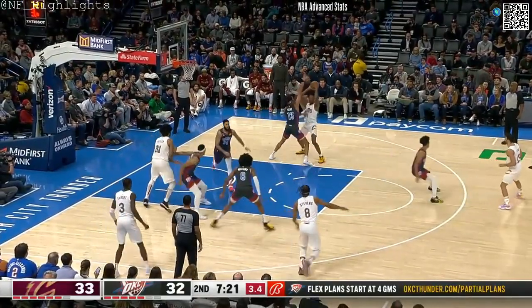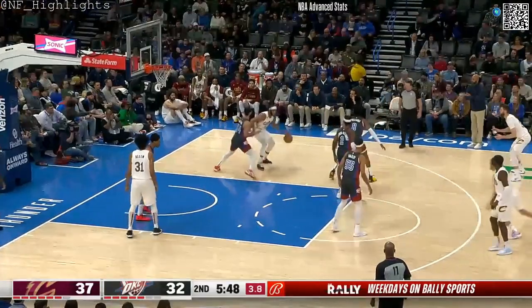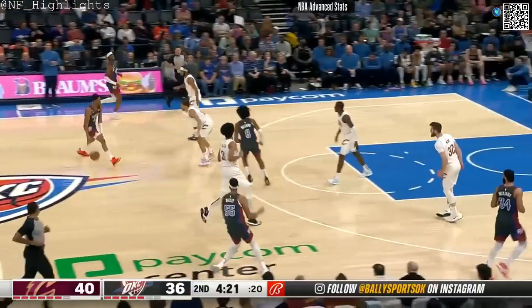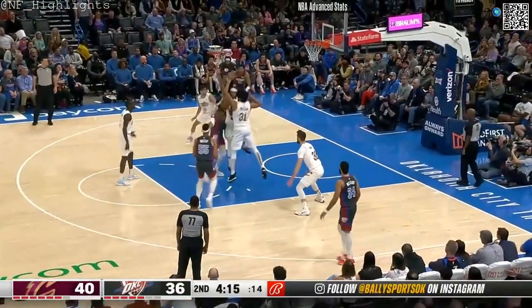Second youngest team in NBA history you're looking at here, folks. Cut by Stephens — now five. Stephens on the baseline, going to make bodies there with Kenridge. Spinning away, tough shot.